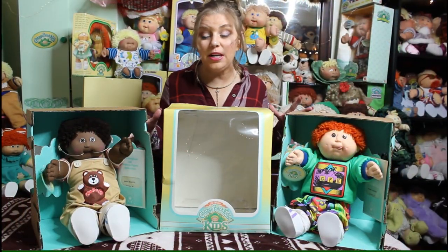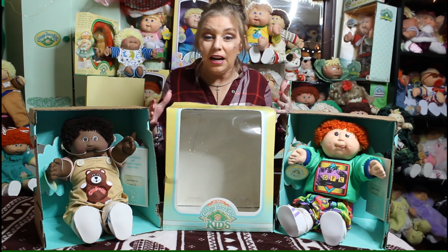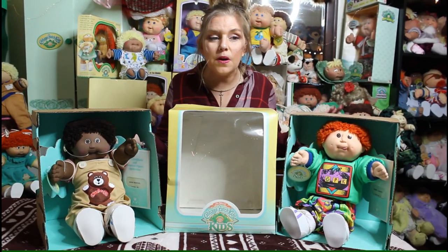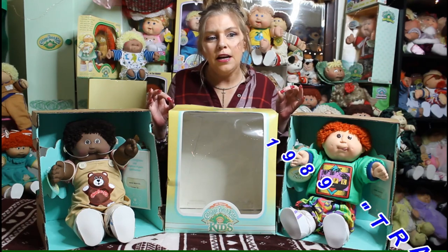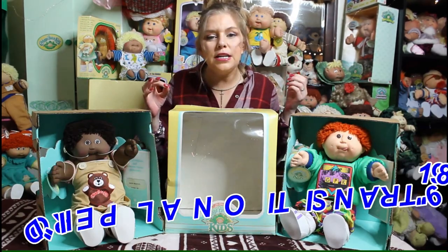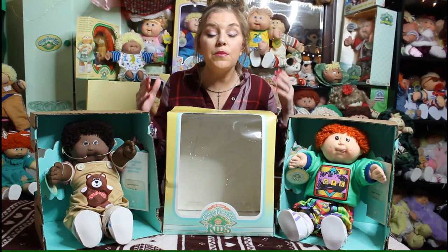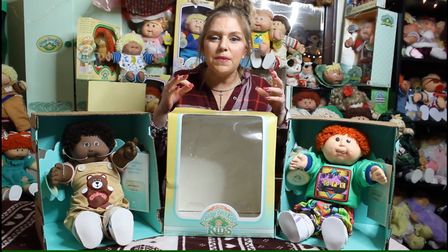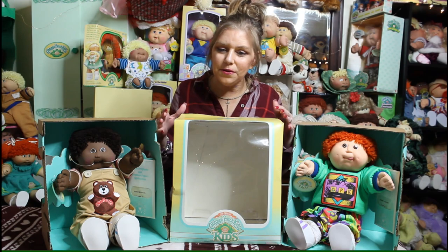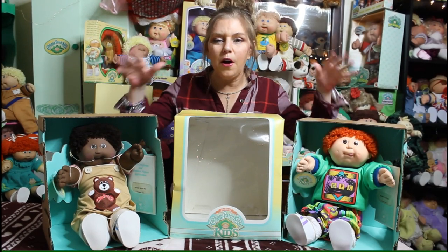I'm so excited to do this video on the transitional kids. The kids of this whole tie period are really special to me. Hasbro is actually one of my favorite companies that produced the kids, and of course I love Coleco too because that's where it all started. In 1989, which is called the transitional period, Coleco was turning everything over to Hasbro. A lot of the kids would have Coleco heads and Hasbro bodies and Hasbro clothes — that's why they're called transitional kids. They're very sought after because it was only one year, maybe a little more, that all this was going on.